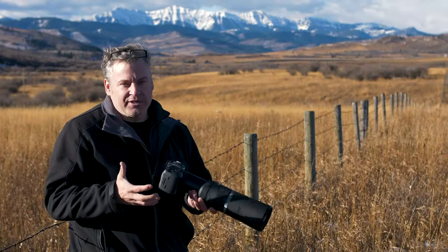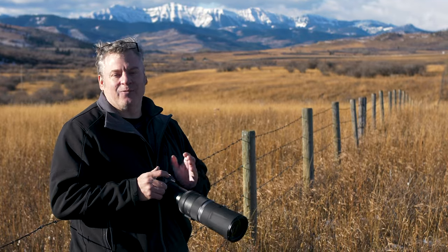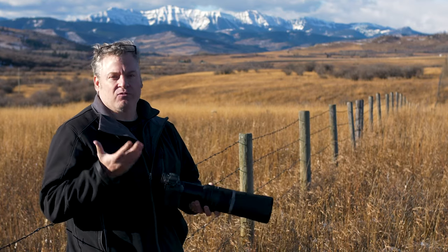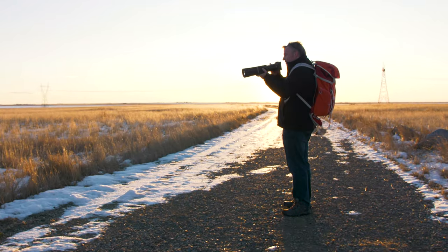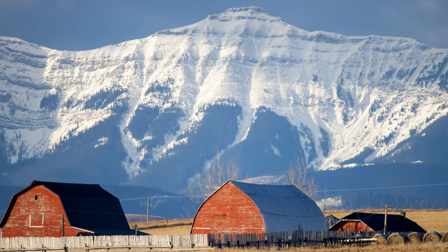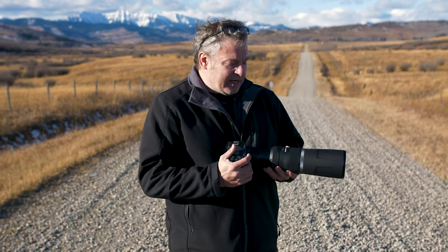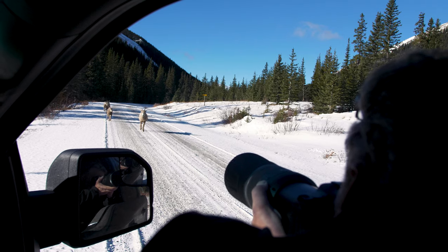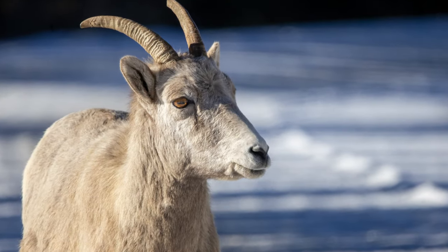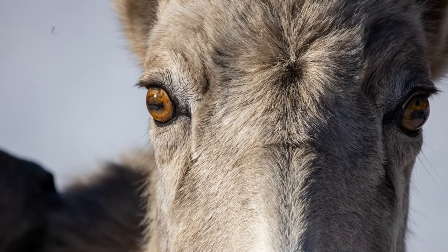For those of you thinking of using this lens indoors, I'd say forget about it — it's not a lens designed for that whatsoever. The f11 is going to thwart you when it comes to indoor lighting and your ISO is going to be through the roof. Where this lens is going to shine is outside when you have a lot of space and a lot of light. Both of these lenses share a lot of similarities, and one of them is image quality.